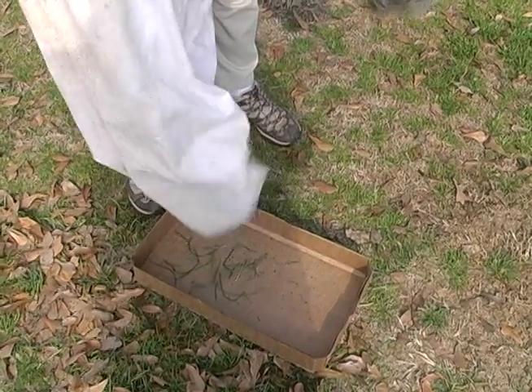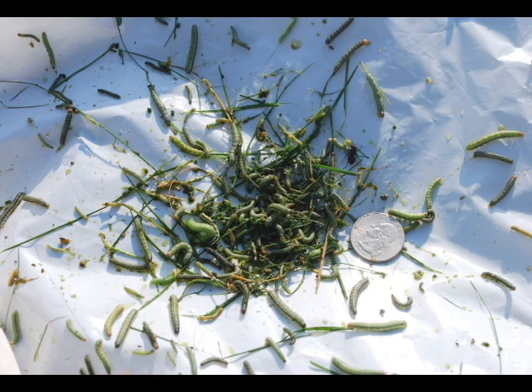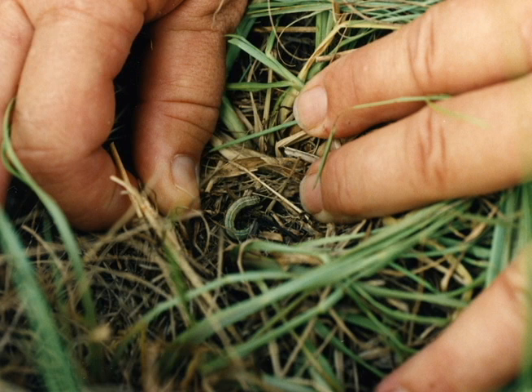If you find quite a few caterpillars, such as you see here, you will need to examine the field more closely to see how many caterpillars you have per square foot. If you have more than two caterpillars per square foot, it is probably time to spray an insecticide or cut the field.